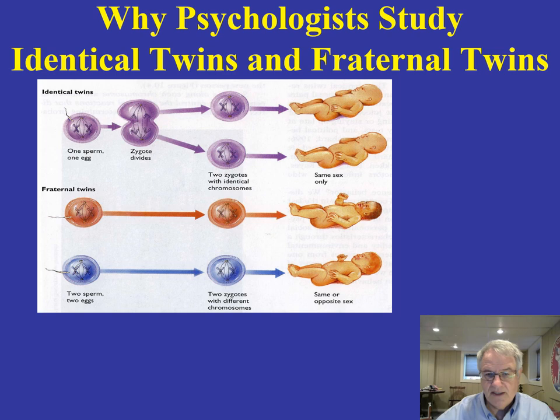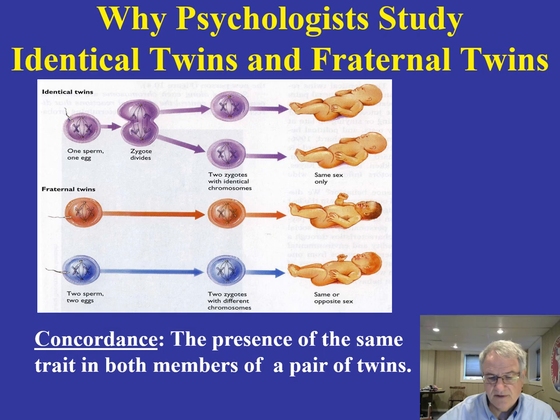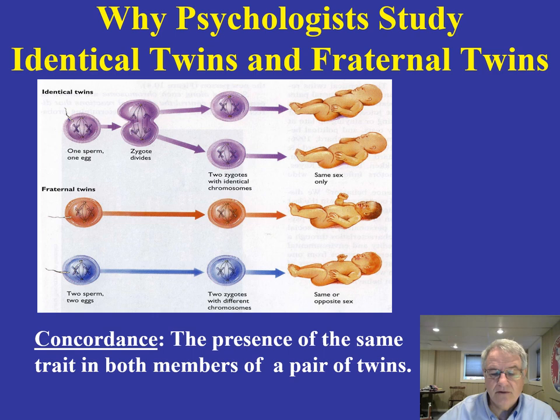This launched a whole series of studies in this area. Psychologists are interested in studying identical and fraternal twins because of concordance — the presence of the same trait in both members of a pair of twins. When one member of an identical twin pair or fraternal twin pair is identified with a condition like schizophrenia, what is the likelihood that the other one will also be diagnosed with it? If this happens more in identical twins than in fraternal twins, that degree of agreement — concordance — gives very strong suspicion that this can be linked to an underlying genetic cause.